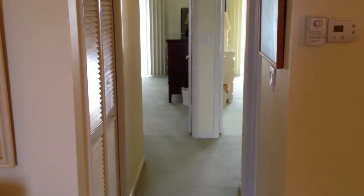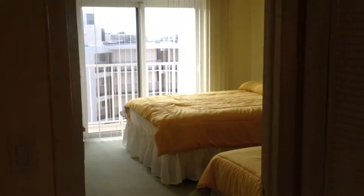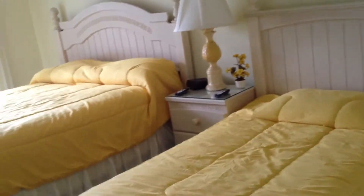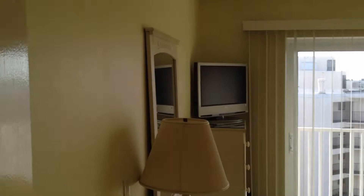Going towards the back of the apartment now, on the right we'll take a quick look into the guest bathroom. And then a bit further down on the right again is the guest bedroom, with a double bed and a single bed. The apartment runs all the way through the building, and the guest bedroom has its own television.